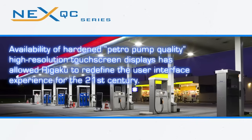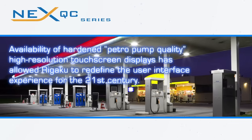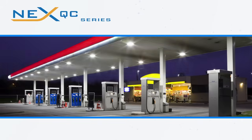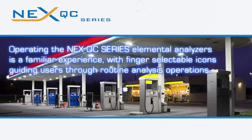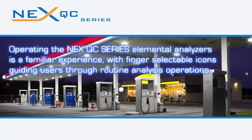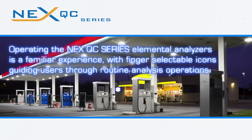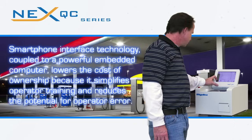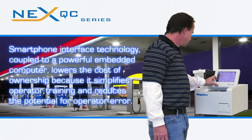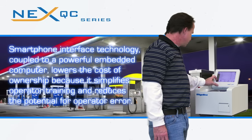Availability of hardened, petro-pump quality, high-resolution touchscreen displays has allowed Rigaku to redefine the user interface experience for the 21st century. Operating the NextQC series elemental analyzers is a familiar experience, with finger-selectable icons guiding users through routine analysis operations. Smartphone interface technology coupled to a powerful embedded computer lowers the cost of ownership because it simplifies operator training and reduces the potential for operator error.